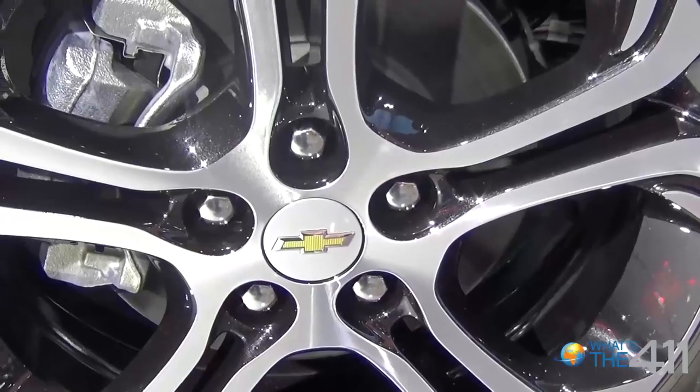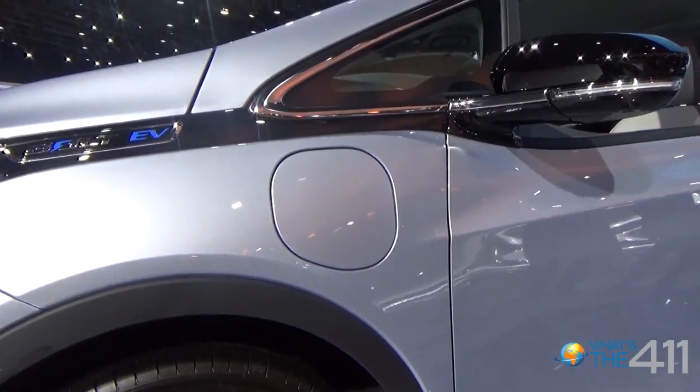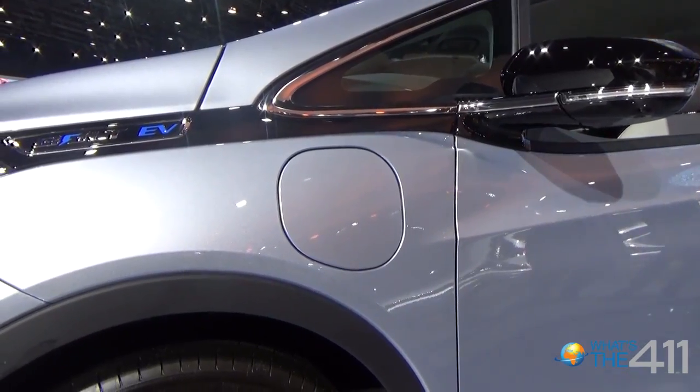The Volt has historically seen a buyer who has a higher household income, a higher level of education, and is a little more family oriented. We certainly see the same thing coming for the Bolt EV, and it attracts a lot of new buyers to the brand.